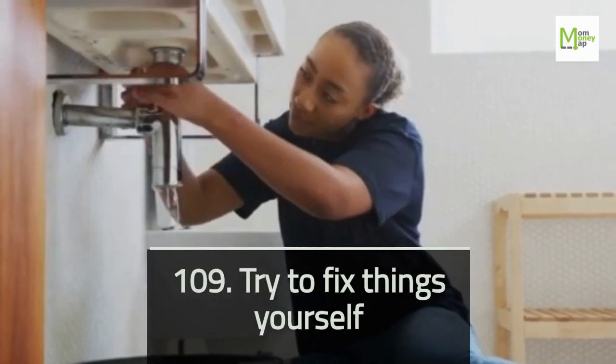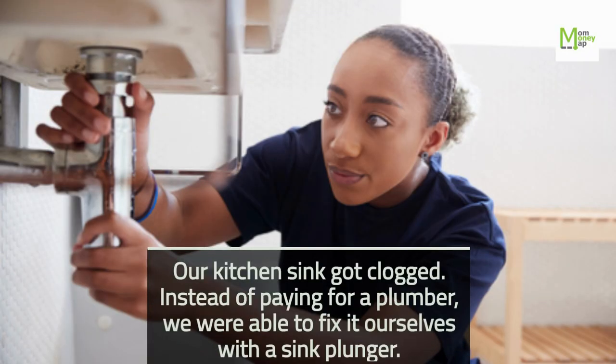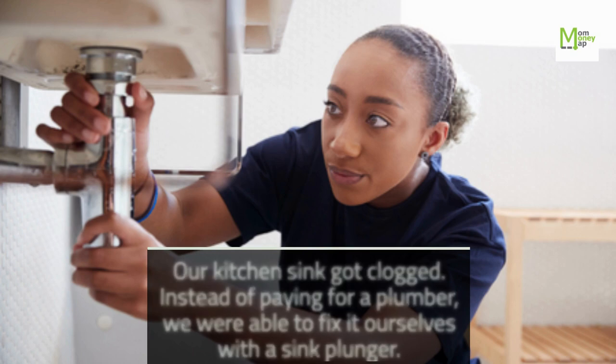Tip 109: Try to Fix Things Yourself. Our kitchen sink got clogged. Instead of paying for a plumber, we were able to fix it ourselves with a sink plunger.